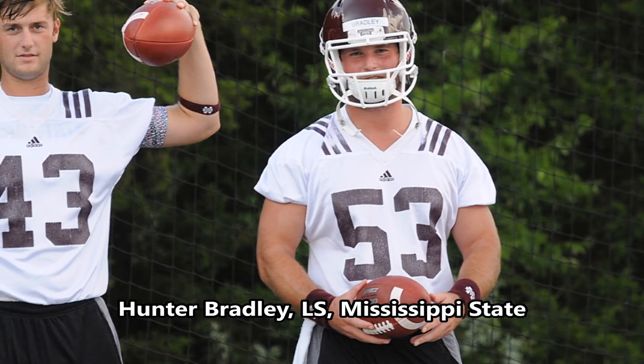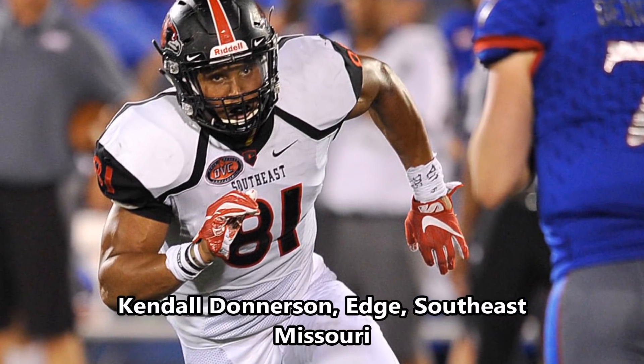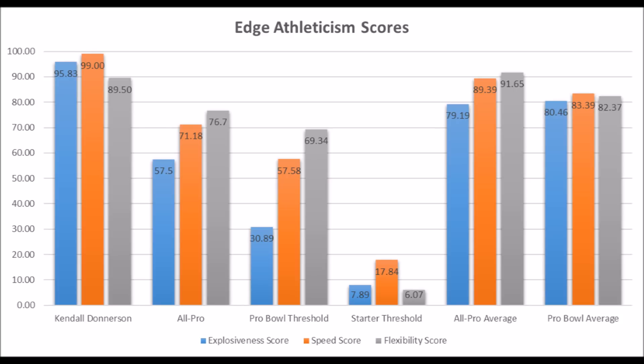And then the last player the Packers drafted was Kendall Donarson, edge out of Southeast Missouri. When you look at his athleticism traits: 95.83 in terms of explosiveness, 99 in terms of speed, and 89.50 in terms of flexibility. He essentially has all-pro level athleticism traits. In terms of his production and level of competition, most of the production models compare FBS production to FBS production, so it wouldn't be prudent to compare FCS production to FBS production to make predictions without a large enough sample size. All we're going off of is athleticism traits, but Kendall Donarson does look pretty decent from an athleticism standpoint and could end up becoming a long-term starter or better.